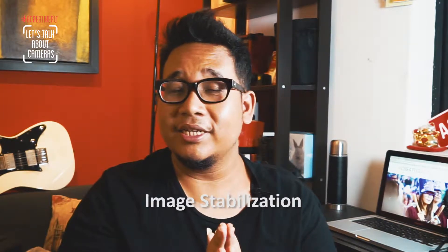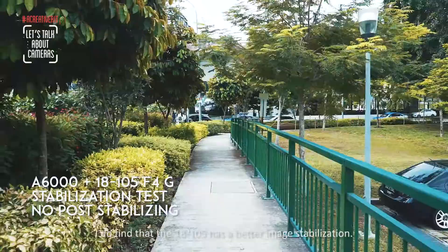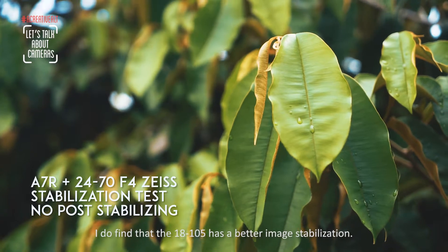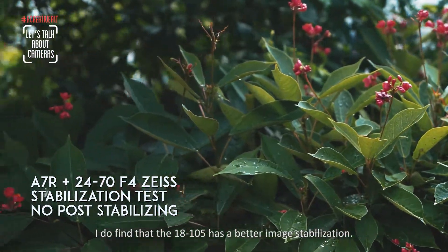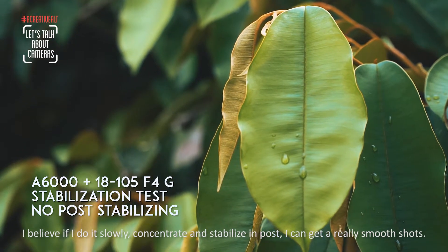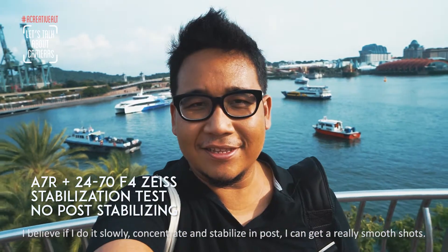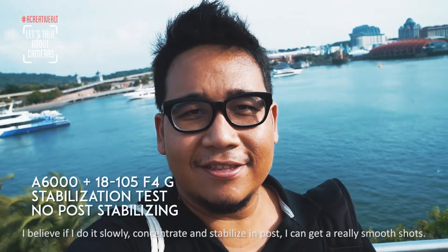In terms of image stabilization, I found that the 18-105mm actually performs better compared to the 24-70mm. It seems more stable, and I believe if I walk slower and concentrate on stabilizing my pose, I can get sharp handheld shots without bringing any tripod or stabilizer.